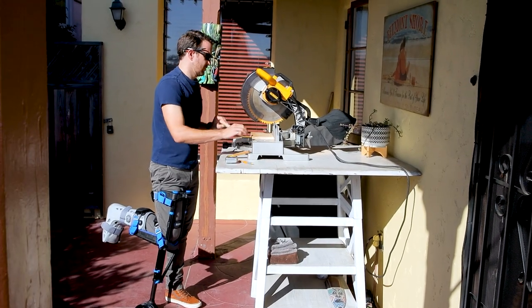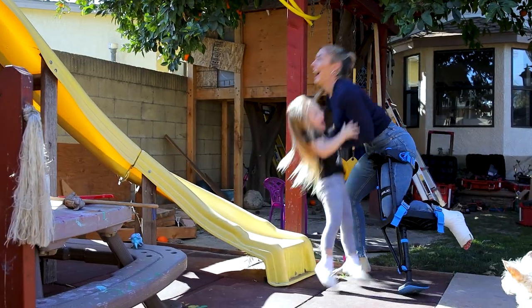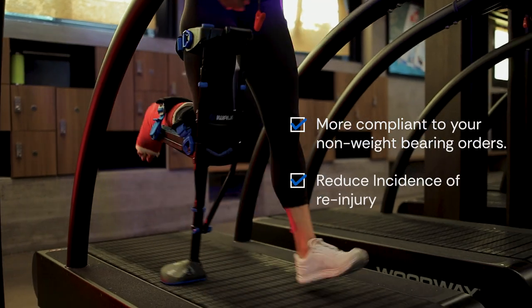Nine out of ten patients prefer the iWALK crutch over other mobility devices, which means that your patients are more compliant to your non-weight-bearing orders. Incidence of re-injury is reduced.